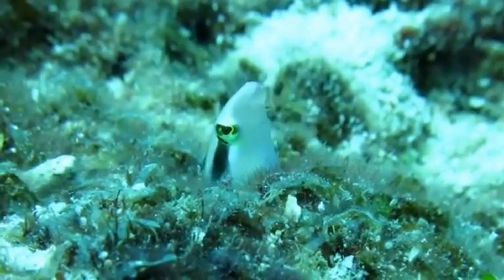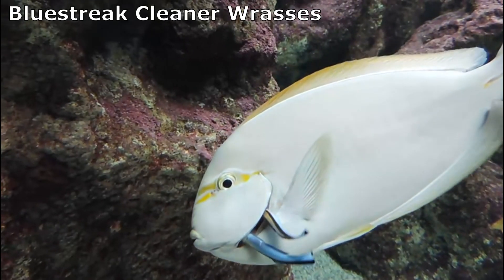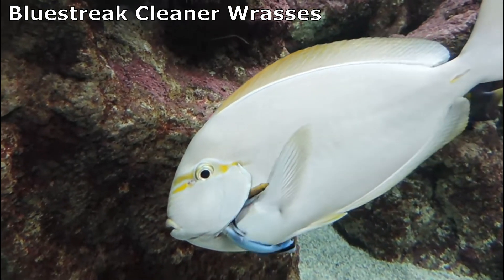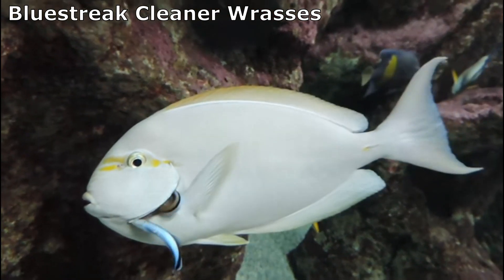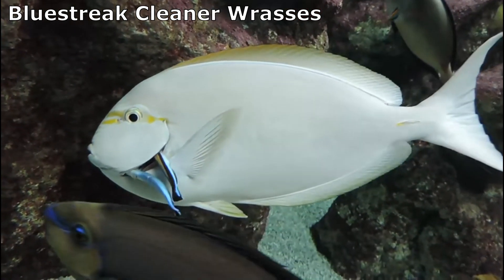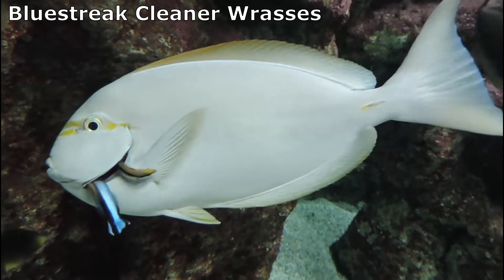This mimicry has multiple benefits. Cleaner wrasses operate at fixed locations on coral reefs, providing a parasite removal service to fish that visit the sites. Because of their services, the wrasses are less likely to be preyed on.